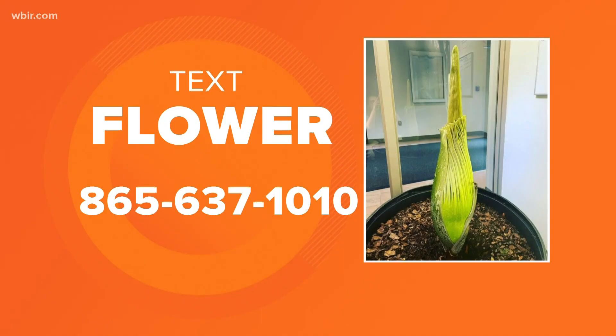Back to you, John. No doubt — Vinay, thanks very much, live on campus for us. If you'd like to know more about the corpse flower, text the word FLOWER to 865-637-1010 and we will send you how you can go and see that flower firsthand, and also what you need to know about it.